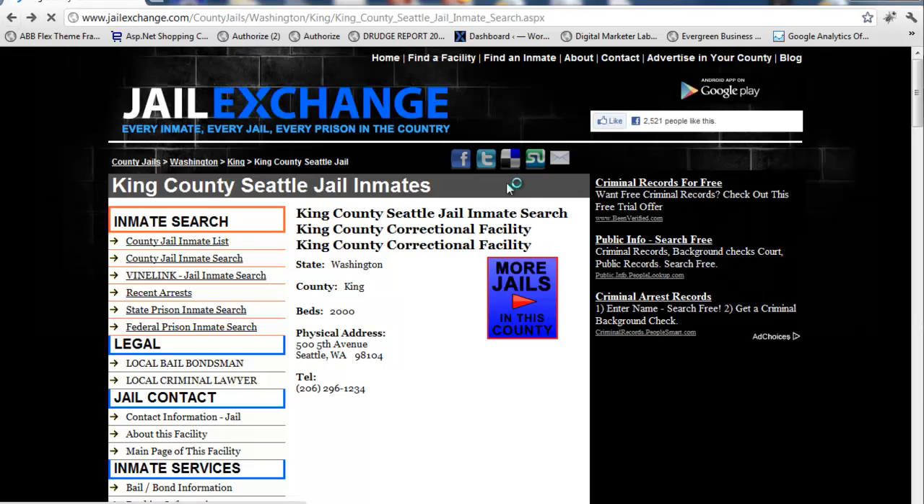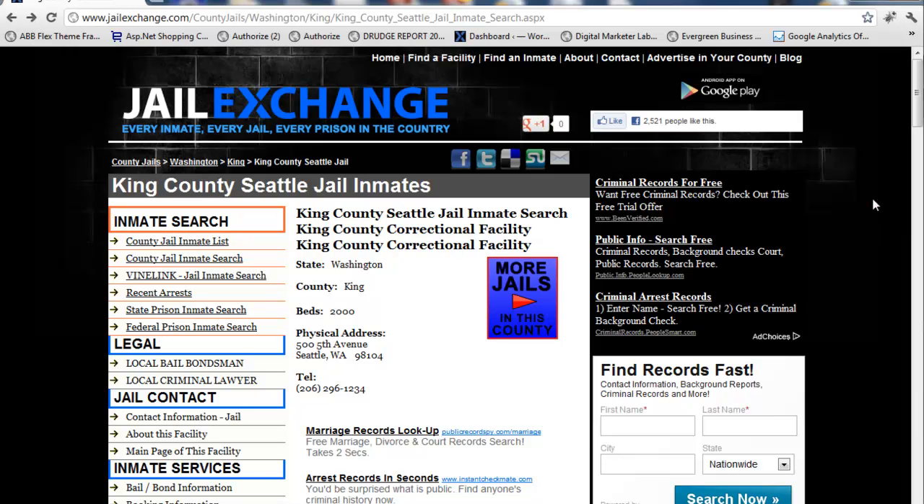So that's it — that's the King County Correctional Facility, the King County Jail in Seattle. The link for this page is directly below this video. Just click it, bookmark it, and hang on to it for the next time you need it.